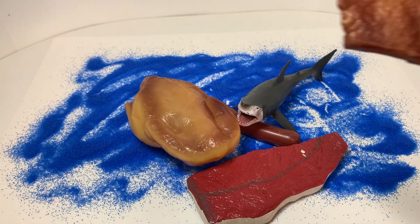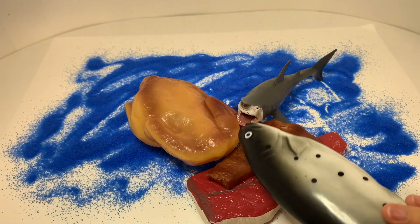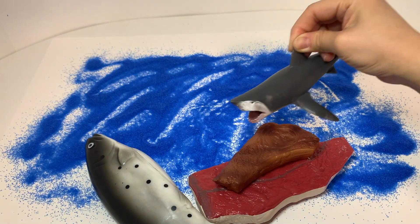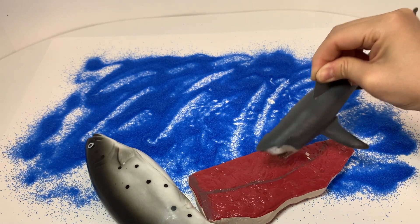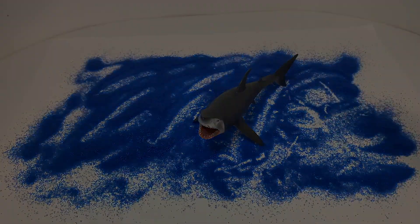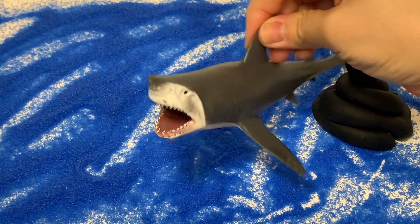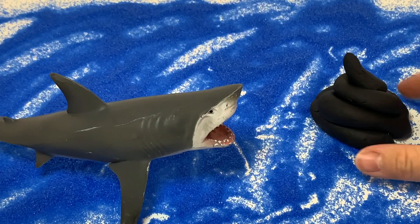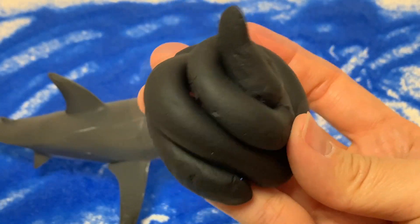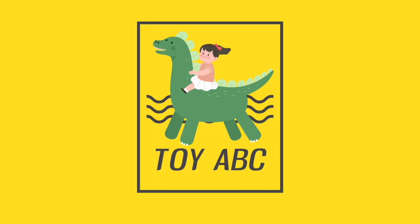Black. All around the mulberry bush, the monkey chased the weasel. The monkey thought it was all in good fun — pop goes the weasel! A penny for a spoon and a tuppence for the needle, that's the way your money goes, pop goes the weasel. All around the mulberry bush, the monkey chased the weasel. Toy ABC.